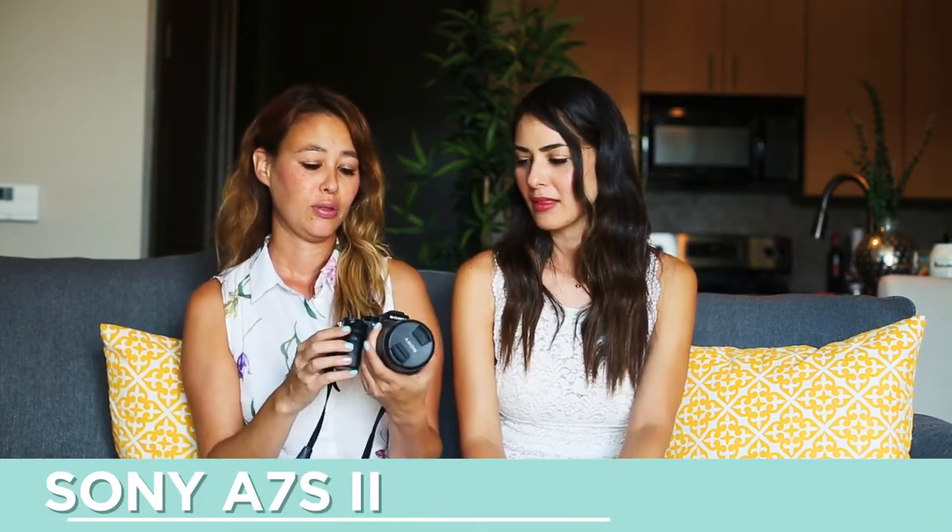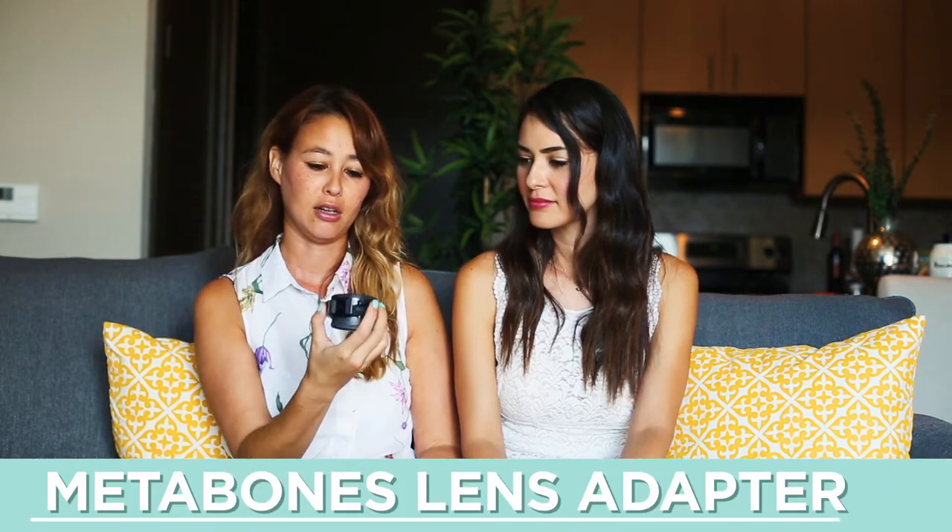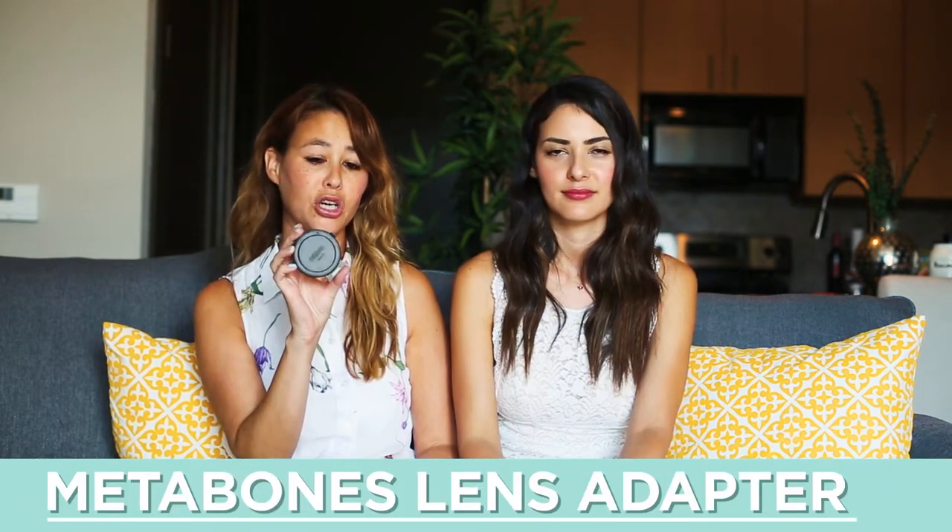I also wanted a more compact camera but didn't want to get rid of my Canon, so I was looking into other options. I came across this Sony A7S II, which is really compact. What I really like about it is that you can interchange lenses. You get this adapter called Metabones, and you can put any lenses on this Sony camera — which was great because if I got a Nikon camera, I couldn't use my Canon lenses. This adapter makes it much easier to use.